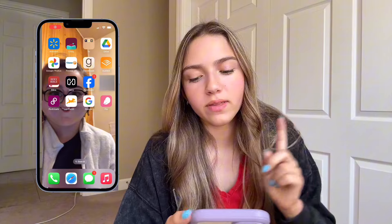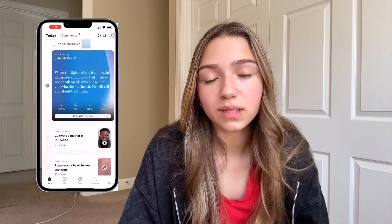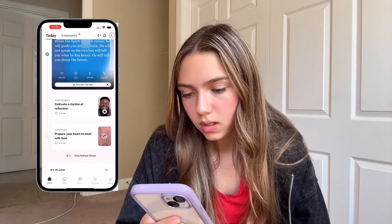Next up, we have the Bible app. I actually think that might have come with the phone. I personally am not religious, but I just have it on there sometimes.